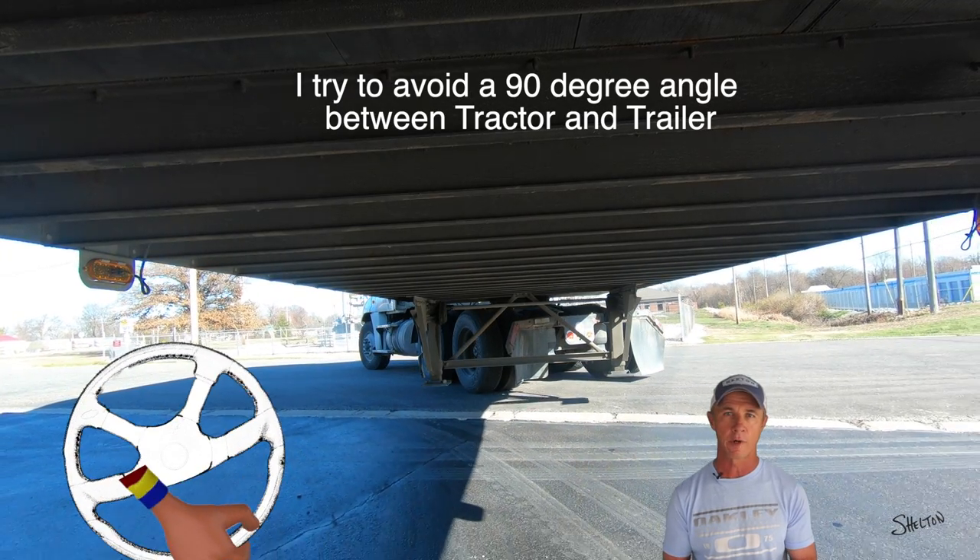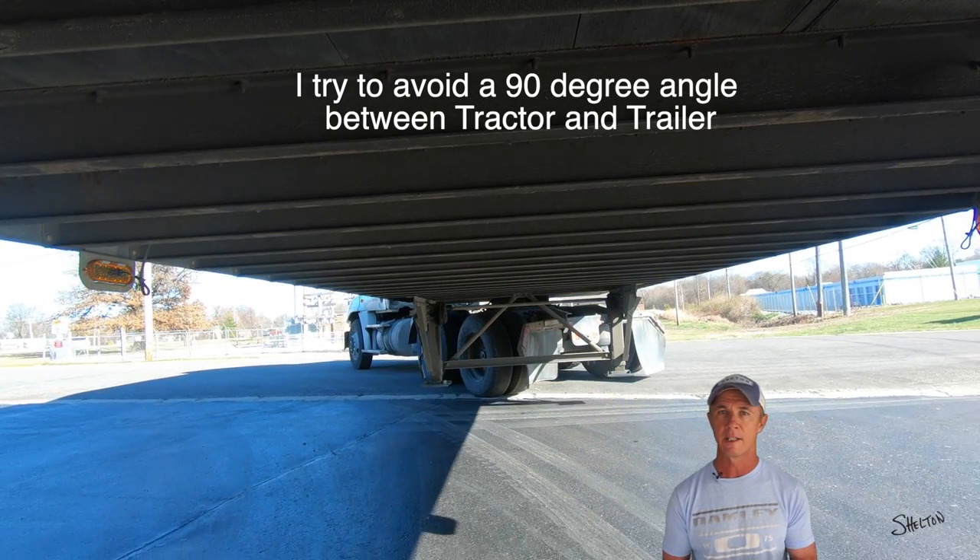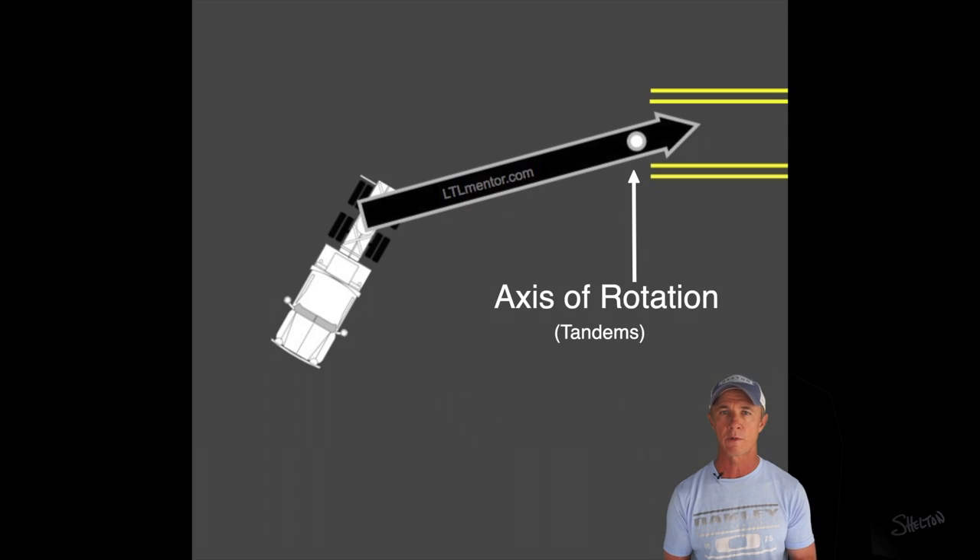I try to avoid a 90-degree angle between my tractor and trailer. It gives me more control by ensuring the trailer rotates slower, and it also keeps my tractor closer to the front of the kingpin. When I want the trailer to stop rotating, I need to have the tractor back in front of the trailer.